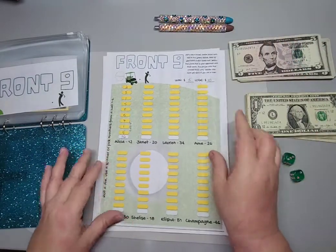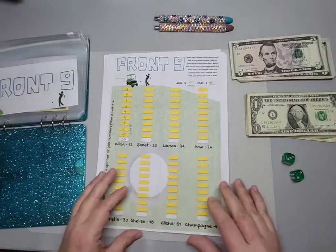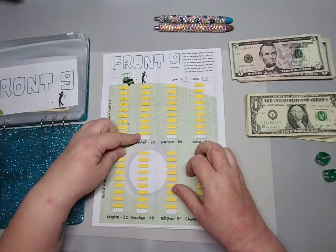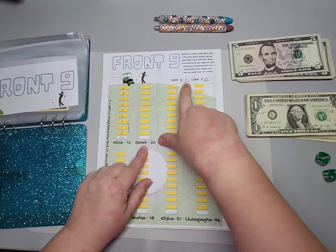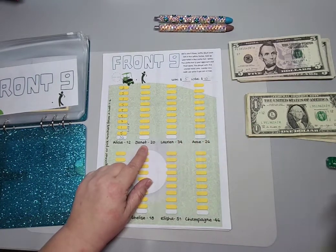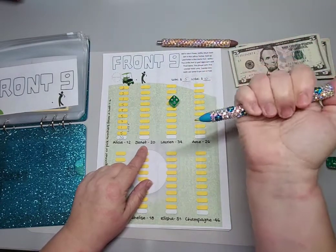So we have the Front Nine — this is from Hands and Bands, you can see her little symbol there, so this is available on her Etsy shop. You roll one die and write down your scores in the box — this box is the person you're competing against. If I win I'll put aside five dollars; if I lose I'll put aside ten. I use the teal die in my planner.